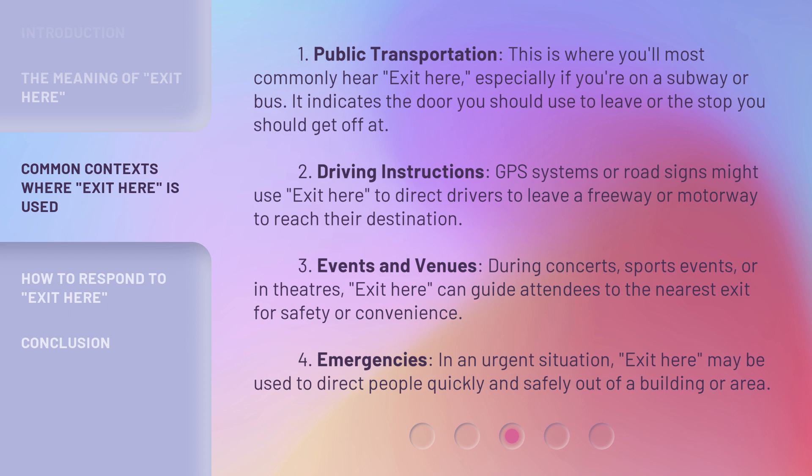3. Events and Venues. During concerts, sports events, or in theaters, 'Exit Here' can guide attendees to the nearest exit for safety or convenience. 4. Emergencies. In an urgent situation, 'Exit Here' may be used to direct people quickly and safely out of a building or area.